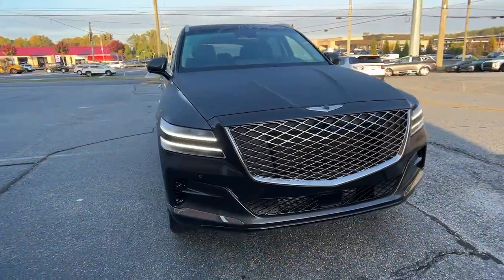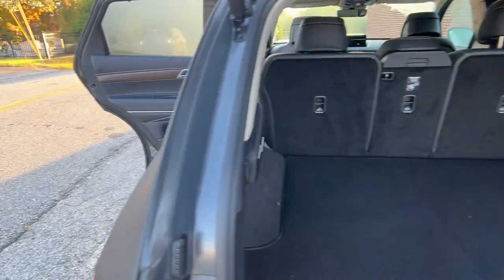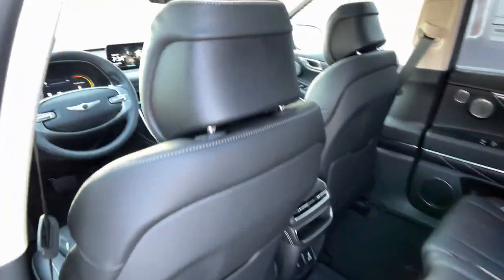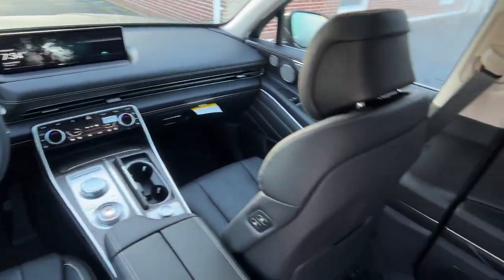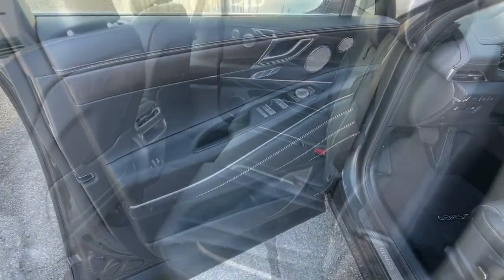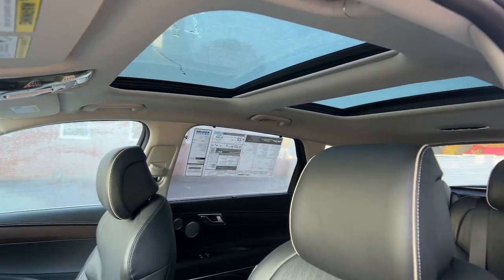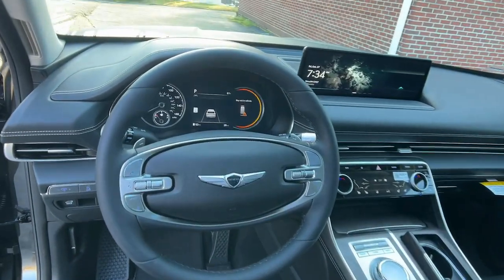The following are some of this vehicle's highlighted options: heated steering wheel, heated and/or cooled front seats, Apple CarPlay and/or Android Auto, pre-collision system, panoramic roof, navigation system, keyless entry, backup camera, power passenger seat, power liftgate.